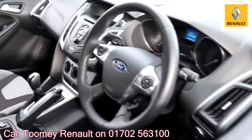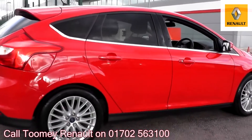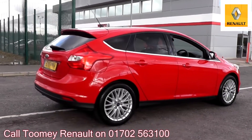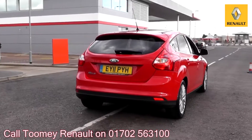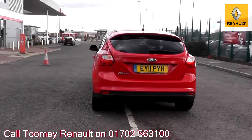With all videos you will find a link in the description which takes you directly to our official website. Here you will find more information on the vehicle in question, as well as opening hours, pricing, contact telephone numbers and more in-depth vehicle specification. To book a test drive for this or any other vehicle, please click the link in the description below.